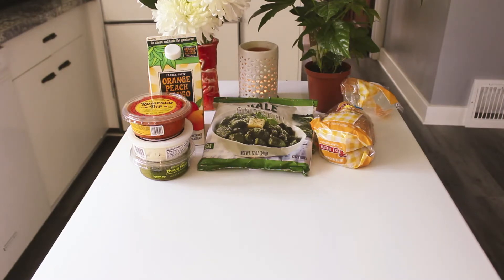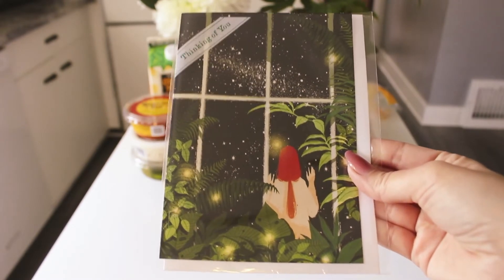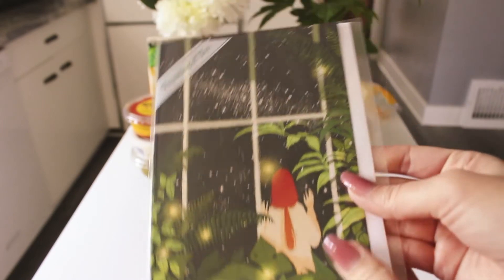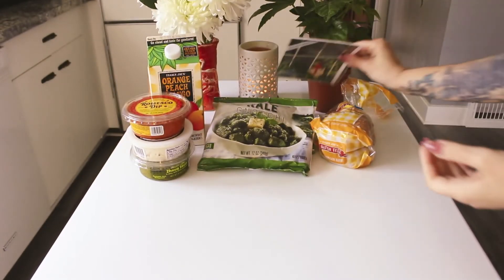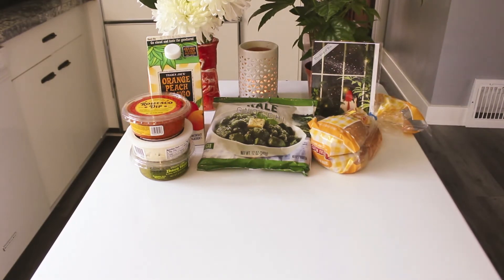The first thing in the bag is this card. Trader Joe's has amazing greeting cards for $1 — this card was 99 cents and it's beautiful. I picked it up strictly to frame it because I'm just obsessed with the black background with the stars. Inside it says 'thinking of you,' but I got it to frame. I used to stock up on cards every time I went, but I don't send cards very often — though it's probably a good habit to get back into.